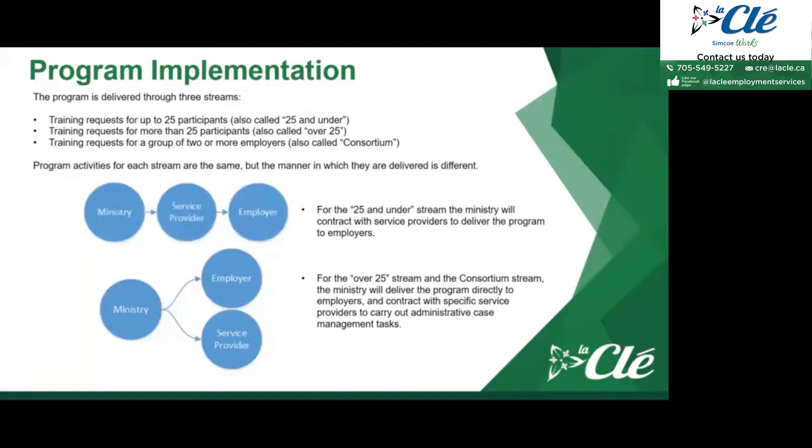The Canada Ontario Job Grant Program is delivered through three different streams. The first stream is training requests for up to 25 participants, also called 25 and under. The second stream is for more than 25 participants, also called over 25. The third stream is training requests for a group of two or more employers, also called a consortium. For example, two or three local employers all interested in first aid training for their employees could request COJG funding at the same time as a consortium instead of doing three separate requests.